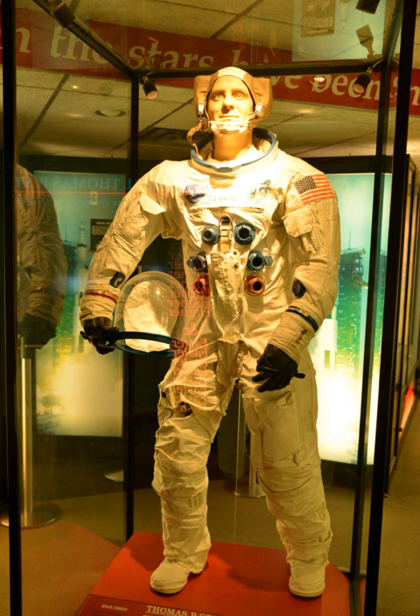Early aviation exhibits include the Wright Flyer, Bleriot 11, Curtis Pusher, Sopwith Pup, and Spirit of St. Louis. Early rocketry exhibits include a Goddard rocket, V-2 rocket engine, Sputnik 1, and Explorer 1.